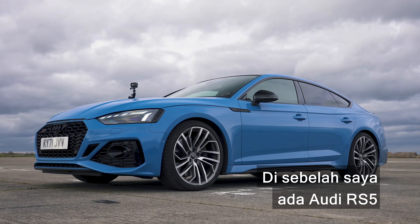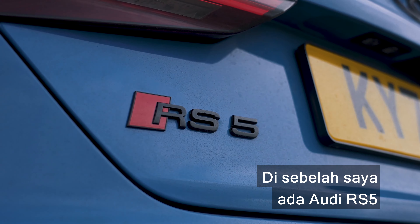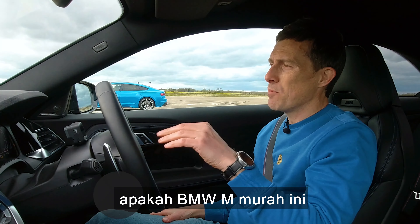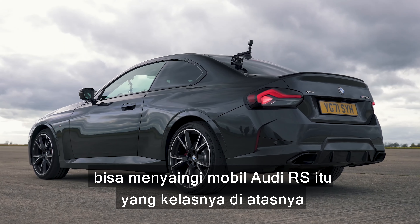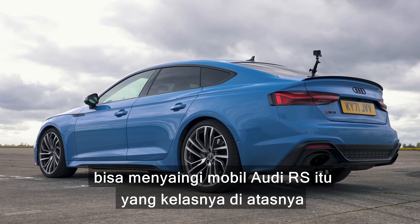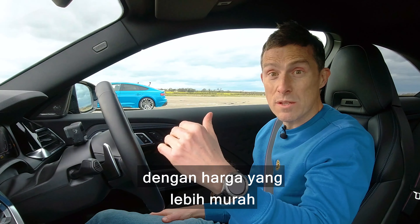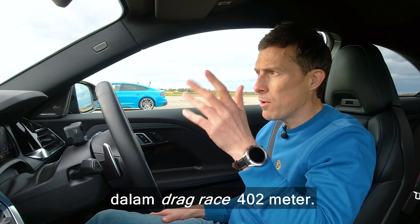Next to me is an Audi RS5, and we're going to have a drag race, because I want to see if this BMW M-Lite can give that full-fat Audi RS car from a class above a run for its money over a standing quarter-mile drag race.